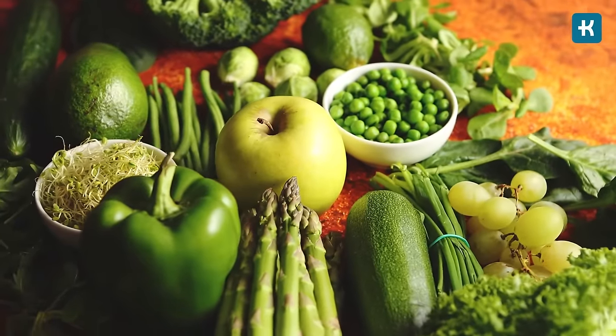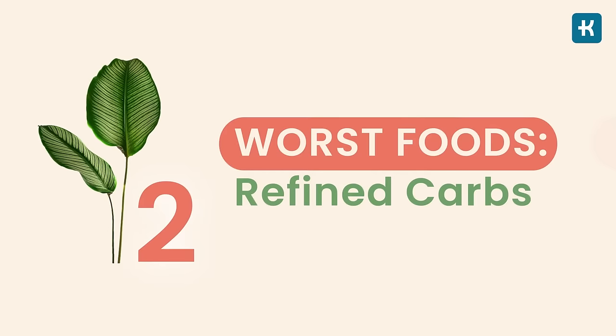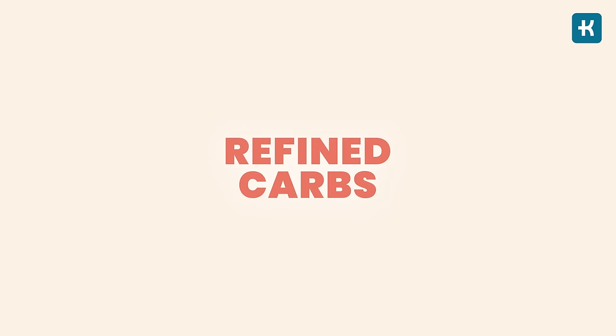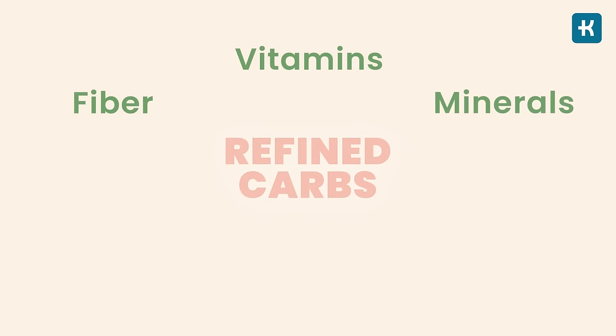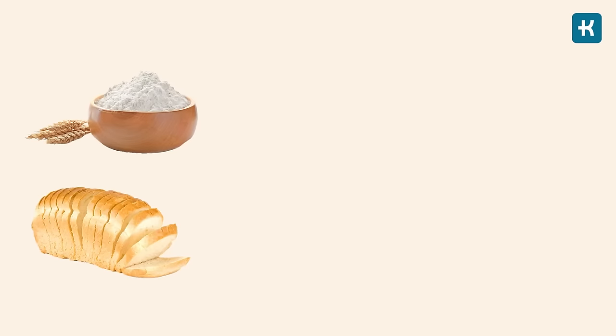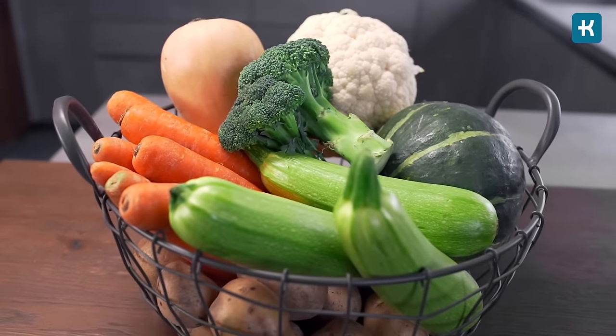If you want to reduce added sugars in your diet, replace processed foods with whole foods such as fruits and vegetables. The number two worst food is refined carbs, also known as processed carbs. They are stripped of basically all fiber, vitamins, and minerals, making them essentially empty calories. They're also digested quickly, which means they lead to rapid spikes in blood sugar and insulin levels after meals. The main dietary sources of refined carbs are white flour, white bread, rice, pastries, pasta, sweet desserts, and breakfast cereals.